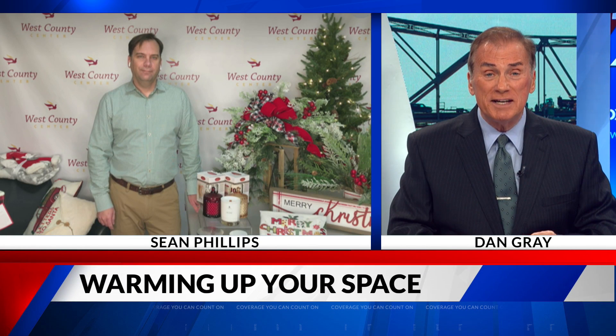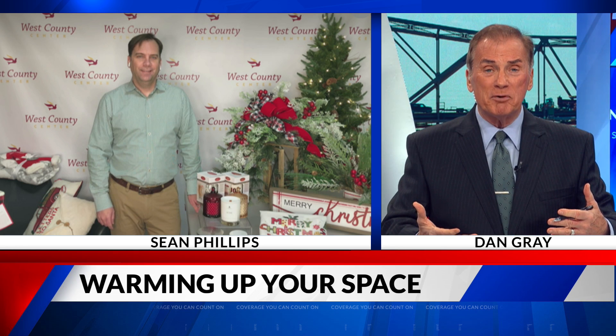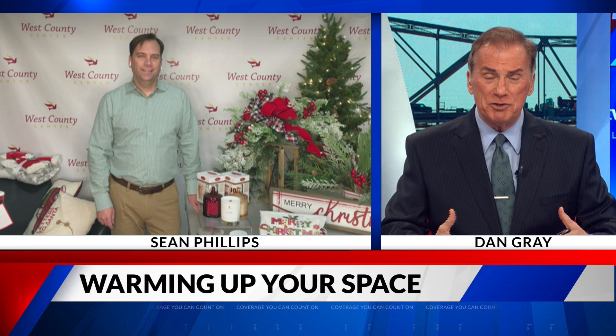Joining us now is Sean Phillips of West County Center to let us know how we can look like a professional on an amateur's budget.